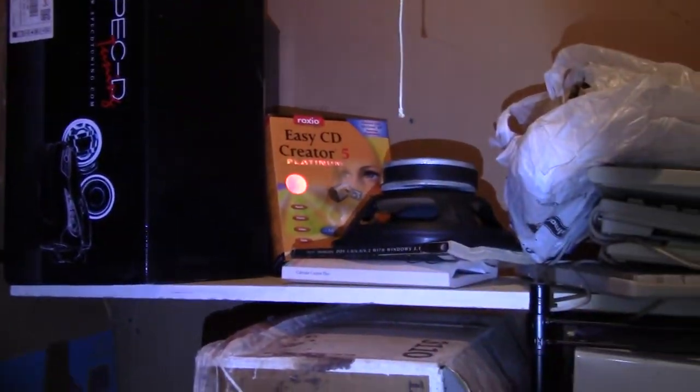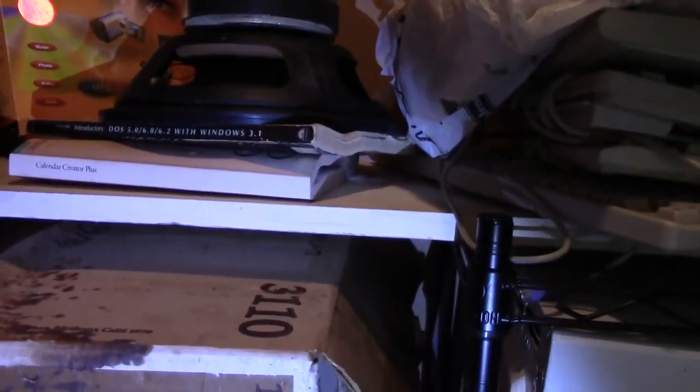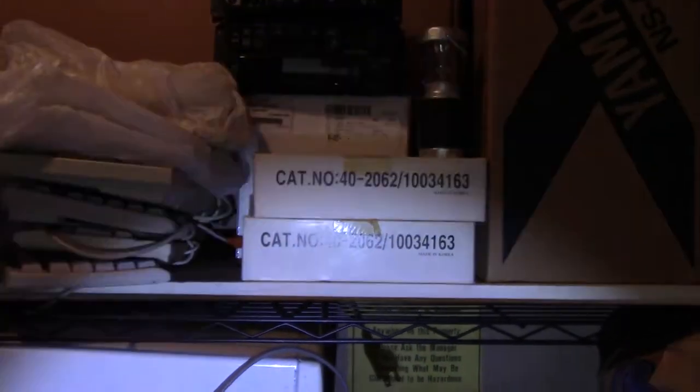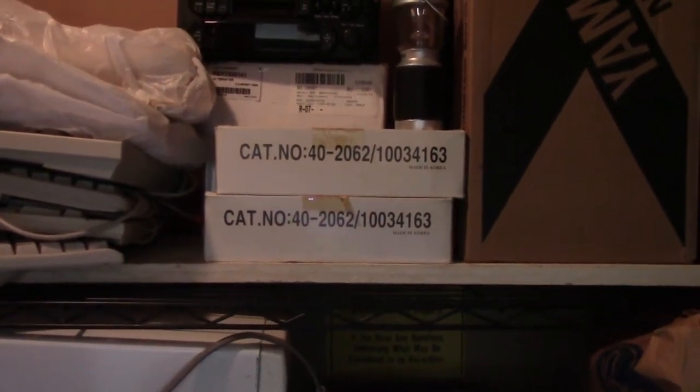Those are your old headlights. Those are Easy Creator, DOS, Calendar Creator Plus. Keyboards — if you know what those model numbers go to, we can talk.